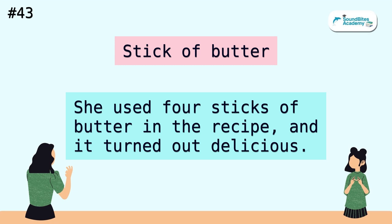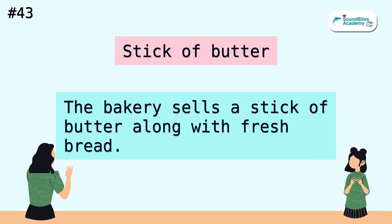Stick of butter. She used four sticks of butter in the recipe, and it turned out delicious. The bakery sells a stick of butter along with fresh bread.